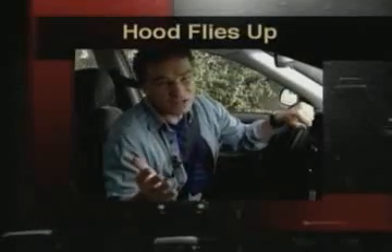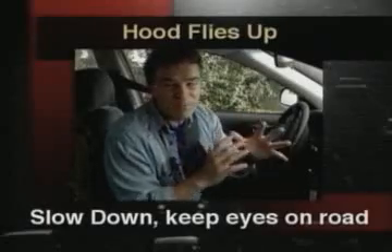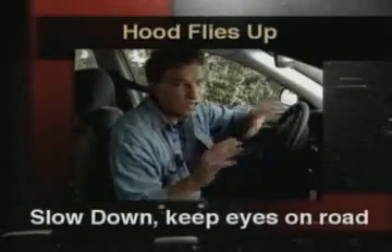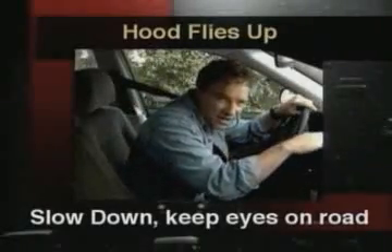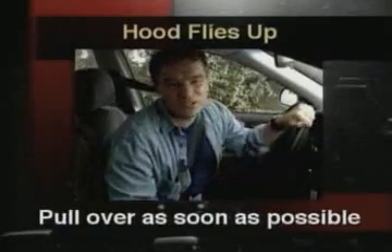If your car's hood flies up while you're driving, you should slow down and find a way to keep your eyes on the road, either by looking through the crack between the hood and the body of the car, or look out the side window. Pull over as soon as you possibly can.